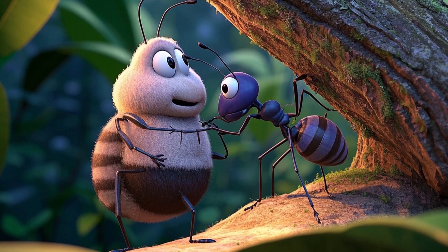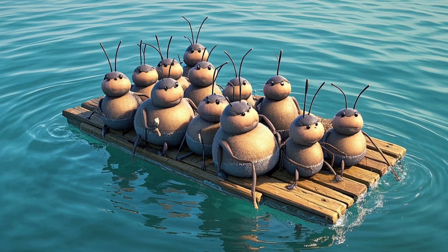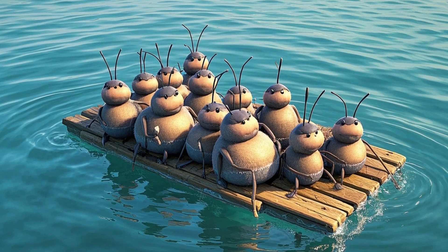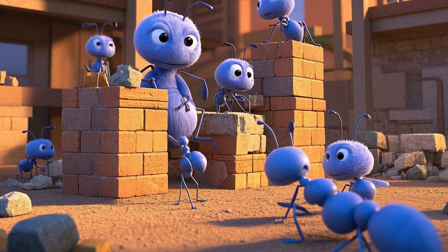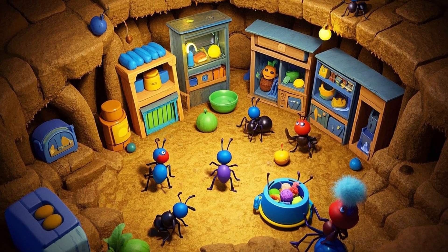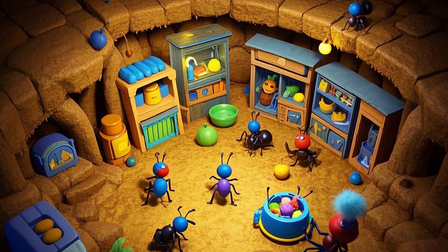Here's something weird. Some ants milk bugs for snacks. Others ride on each other's backs during floods, floating like a living raft. But when it comes to gold medal skills, ants rule at building — give them dirt, sand, or leaves, and they'll build cities underground, complete with nurseries, food rooms, and secret tunnels.